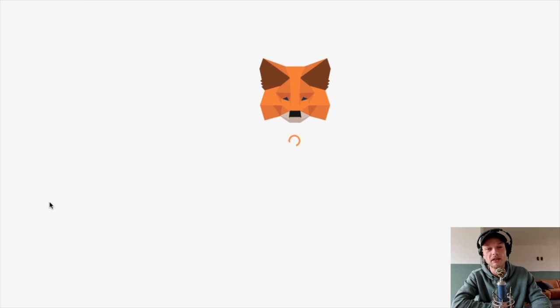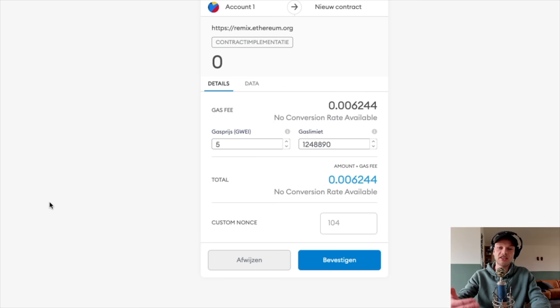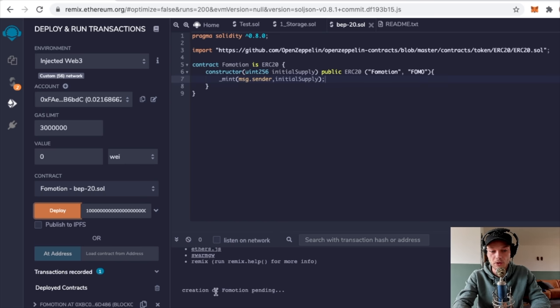Your MetaMask will pop up and you'll see you have to pay a little gas fee. Like I said, this is not expensive - $600 is one BNB, $60, $6, and this is about 60 cents. So what I have to pay right now is about $3.60. Make sure you have the right amount for gas fees and click Confirm.